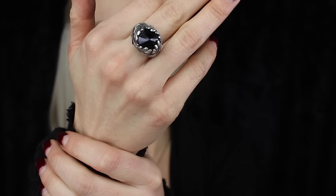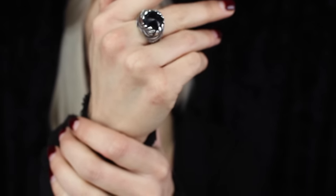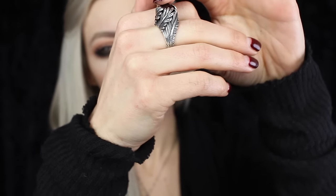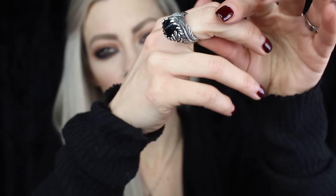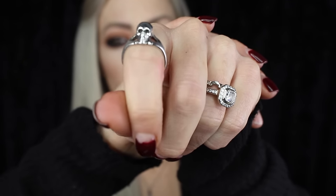Since we're on a roll, here's another Blood Milk piece — this is called the Swan Noir ring. You can see it has feathers kind of wrapping around the onyx in the center. This is actually the only Blood Milk piece I've bought for myself.